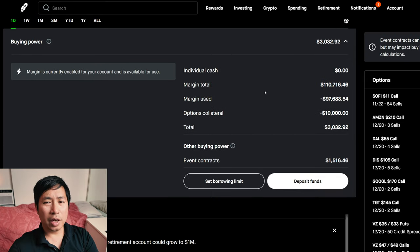This is a margin account. My margin total is $110,716.46. My margin used is $97,683.54. My options collateral is $10,000. This leaves me with $3,032.92 in buying power.